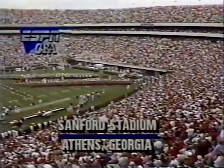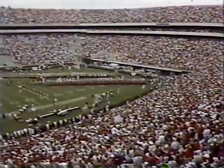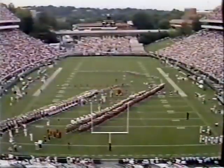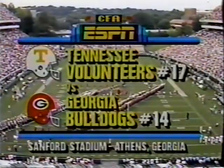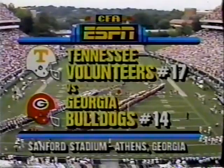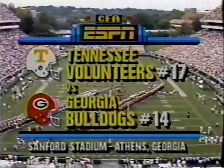Welcome to Sanford Stadium, one of the shrines of college football. We have a sellout crowd of more than 82,000 for a giant of a season opener between Tennessee and Georgia.